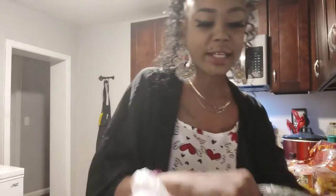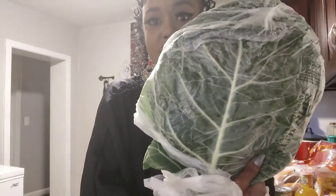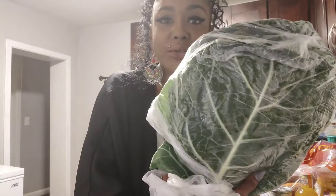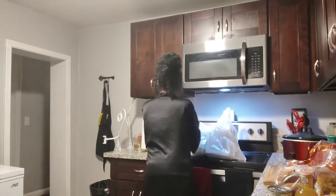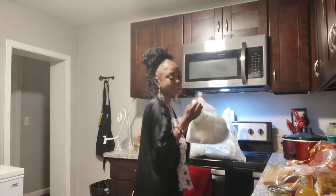You guys already saw my baked turkey legs. Next I got these organic greens — oh my gosh, look at the leaves on this! Isn't that beautiful? I'm going to put these on my sink because I'm going to wash them and add them to the pot.